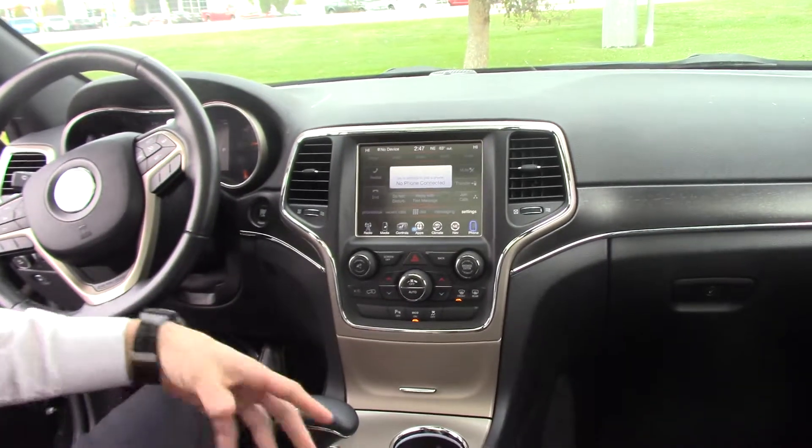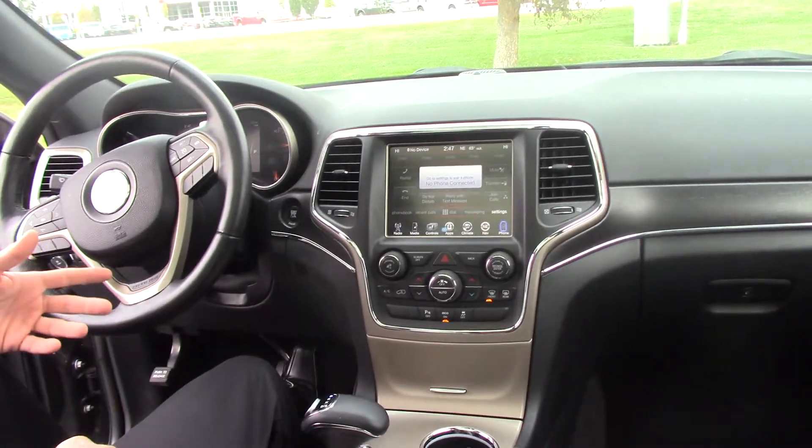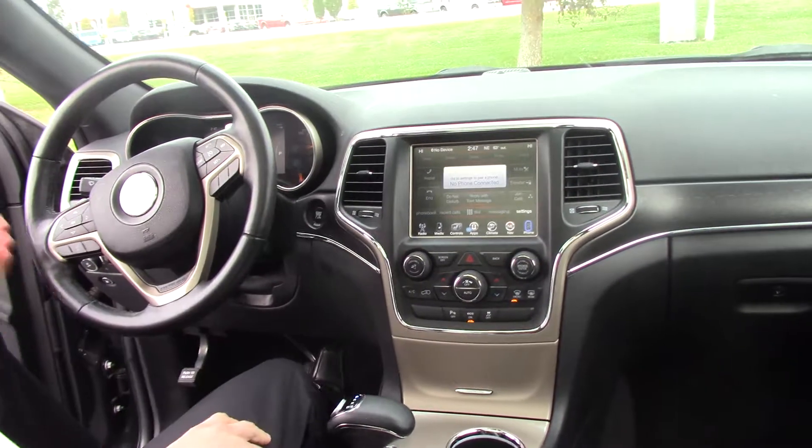We've got a nice black leather interior in here and this is a 4x4, so this knob right down here will allow us to transition from sand to snow or four-wheel drive low.